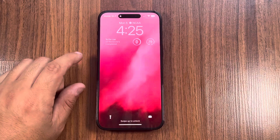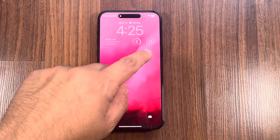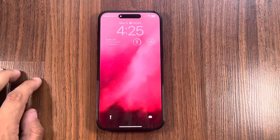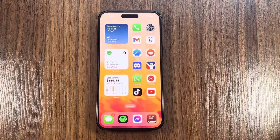Here's my lock screen with my widgets. I turned off the always-on display. I have a to-do list widget, the time, Parcel up top, and the weather. That's kind of how my lock screen goes.